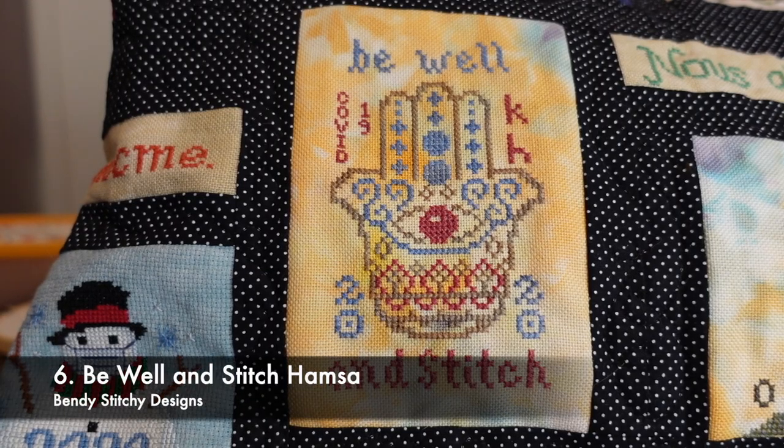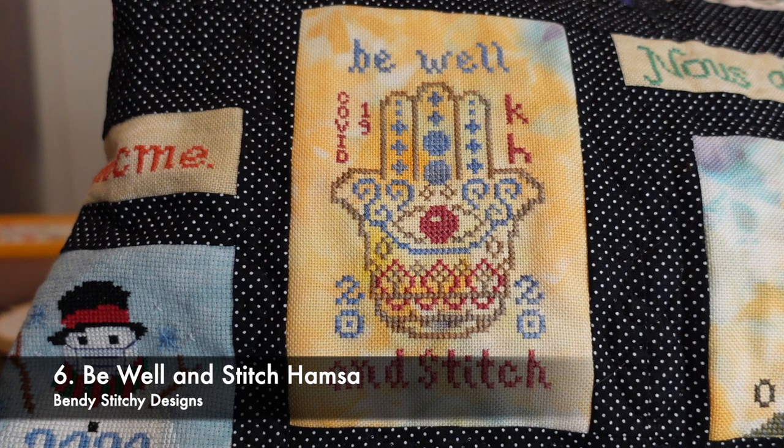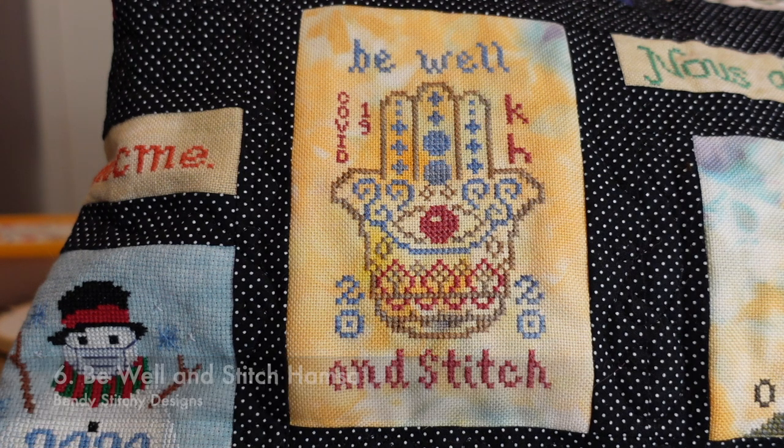This was the very last piece I stitched — it's the Be Well and Stitch Hamsa Design by Michelle Garrett of Bendy Stitchy Designs. It's stitched on 28 count even weave in Spring Bouquet from Sassy Devil, from one of their mystery pouches — the same fabric I used to stitch the 2020 piece. I used a combination of Silks for You.